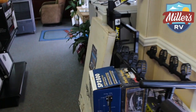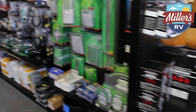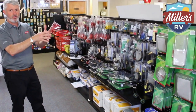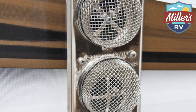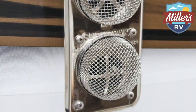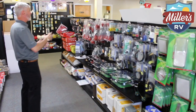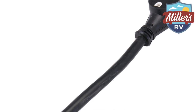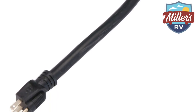Down this next aisle is our LP section. We've got our propane hoses, all the bug guards that go on the outside of all your propane vents for your furnace and your water heater to keep bugs out of there. Your propane hose accessories and electrical accessories — we've got the adapters you need for 50 to 30, 30 to 15, and 50 to 15, all here.